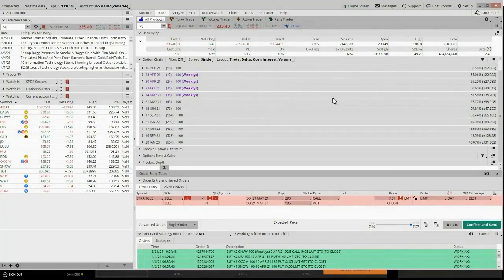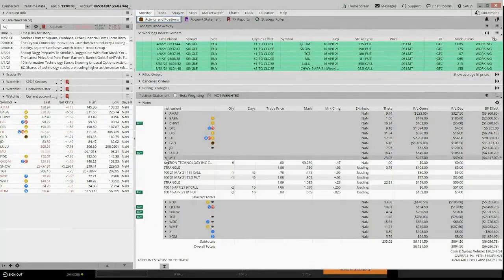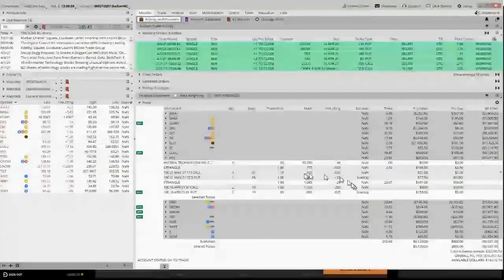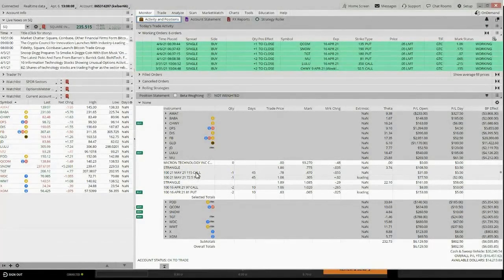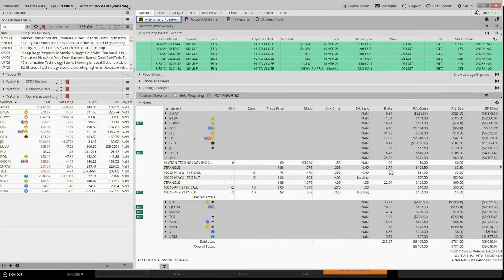Let me find a live strangle I've got on. Here's the MU strangle — short the 115 call and the 72.50 put. When I sold this trade I sold it for $186. Right now if I closed it, it costs $78 to buy it back, so there's about a $108 profit. This thing is going down in value by about 50 cents a day in theta. Tomorrow, if nothing changes, instead of being $77 to buy it back, it'll be about $74.